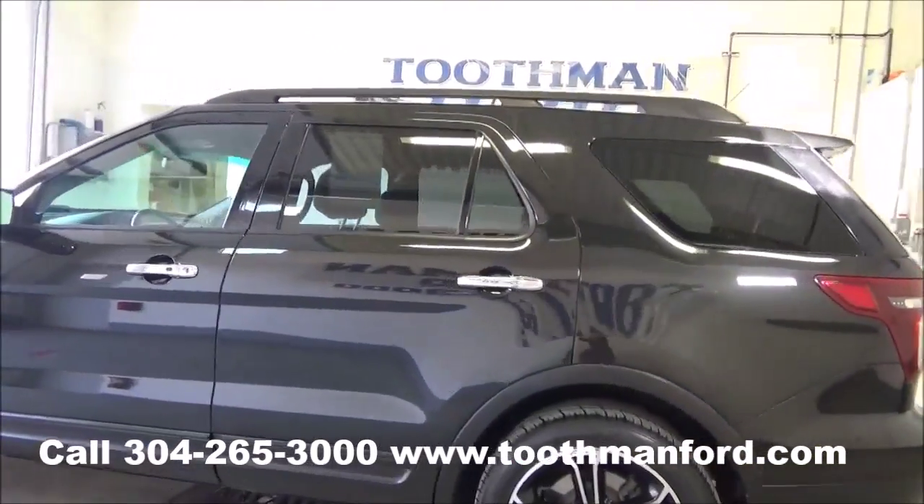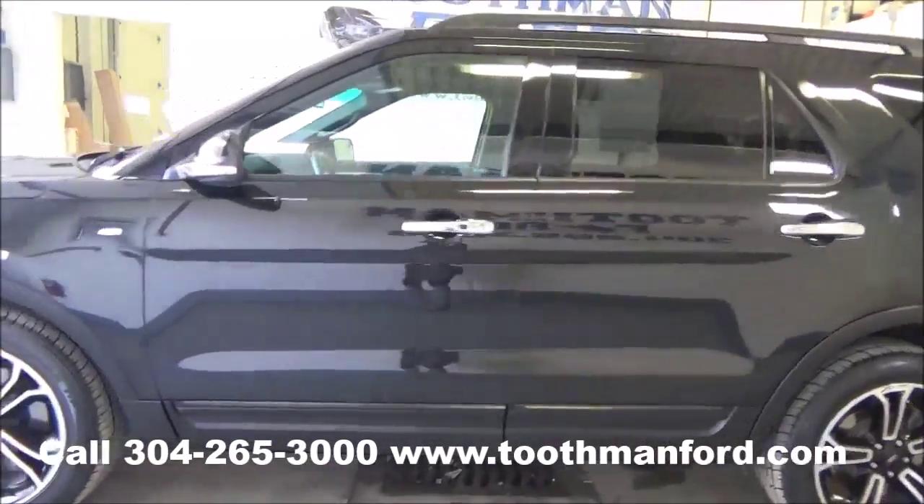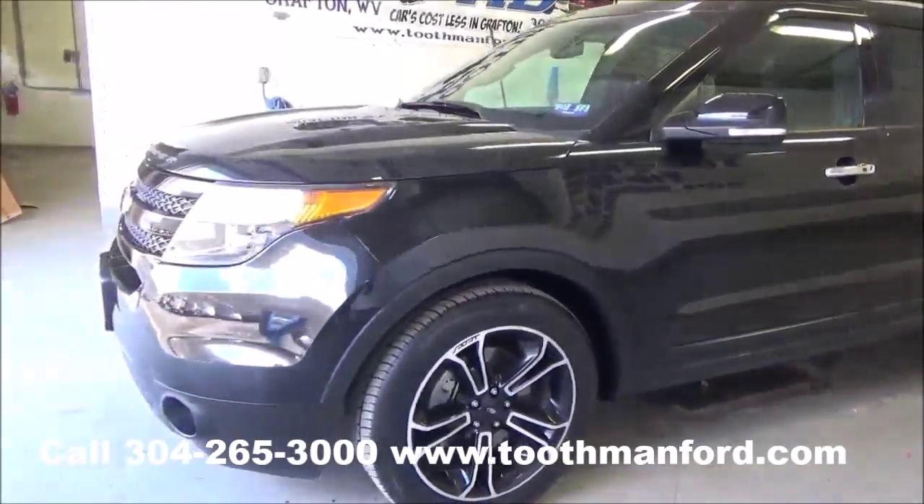Comes with both sets of keys, keyless entry, remote start, and is ready to go with 30,100 miles.